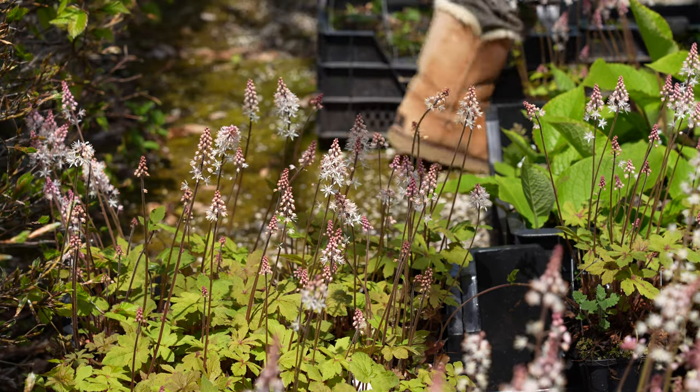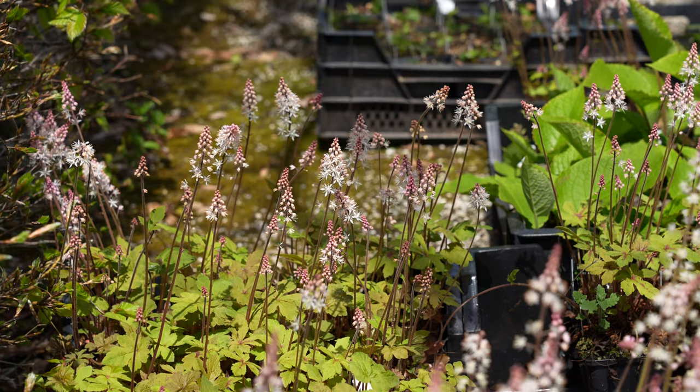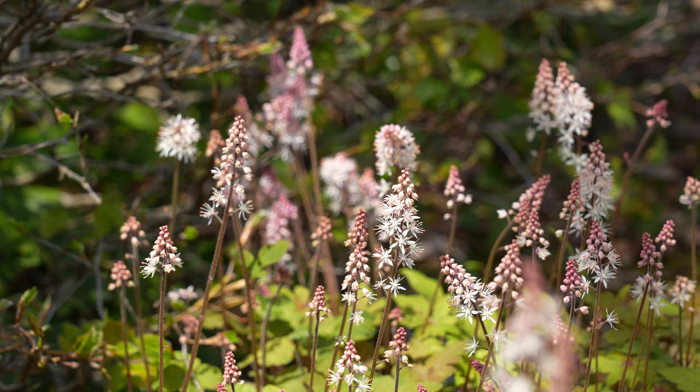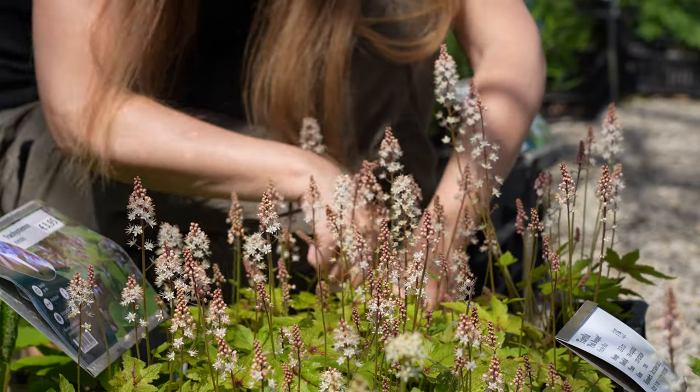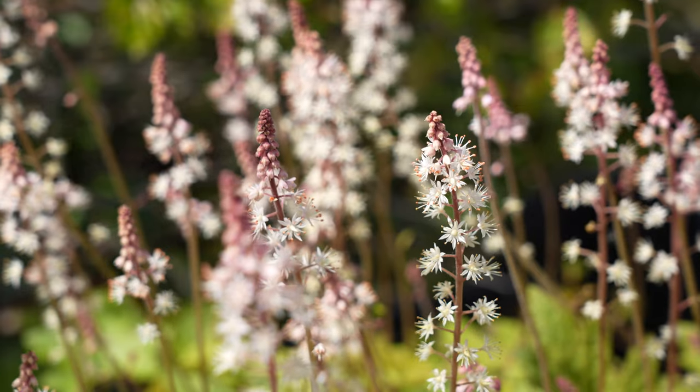They have two varieties that I particularly like, one called Pink Bouquet and one called Spring Symphony that has a more peach tone. They are both stunning and I can't choose, so I picked three of each variety.